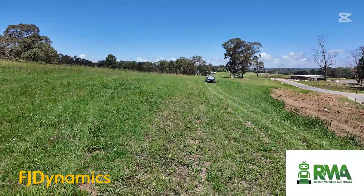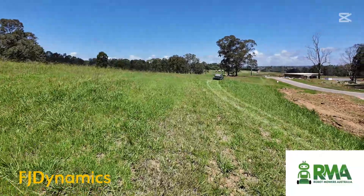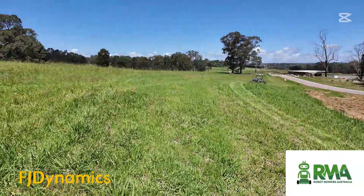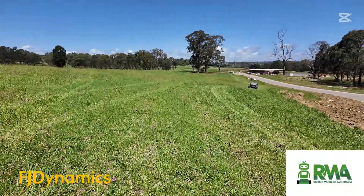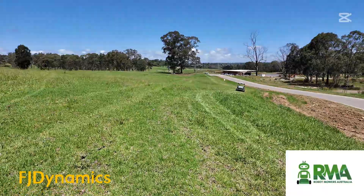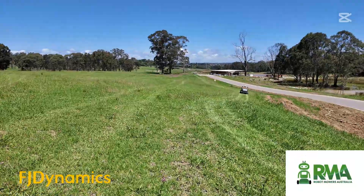For the mowing to start with, we're starting at 100 millimeters — four inches — and the highest blade cutting speed. Once it's done a full cut, we'll bring that cutting height down a bit, and then over subsequent cuts bring the height down further. We can also reduce the blade speed as it will only be doing a little bit of trimming on top.